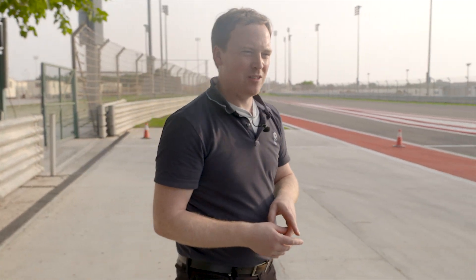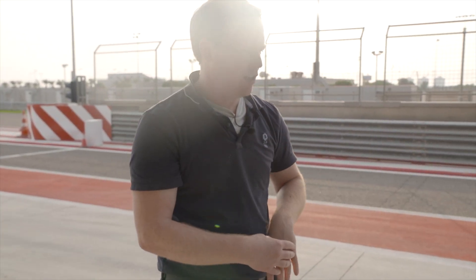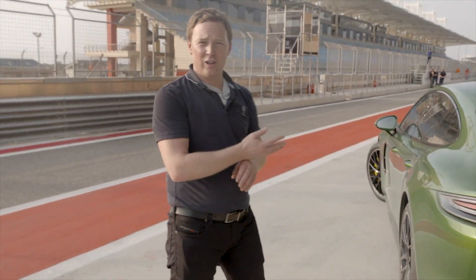I can't actually tell you how it drives yet because there's an embargo. As for other bits and pieces, it's got a bit of extra equipment and this dark theme to it. This one's actually Mambo Green, which is an absolutely beautiful colour. It also gets the Panamera Turbo's spoiler.